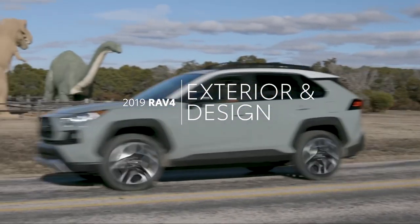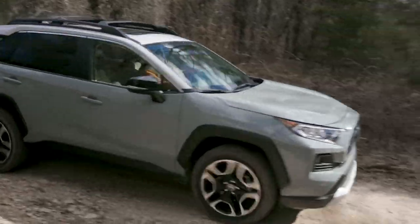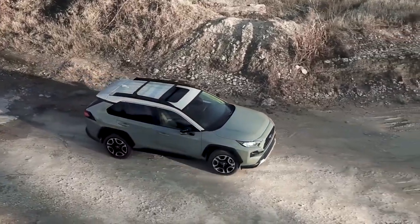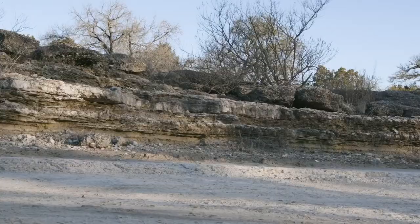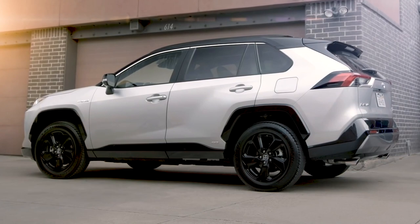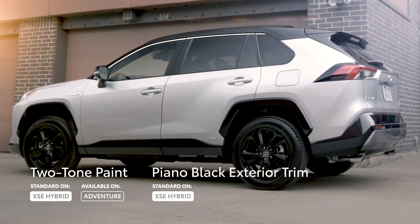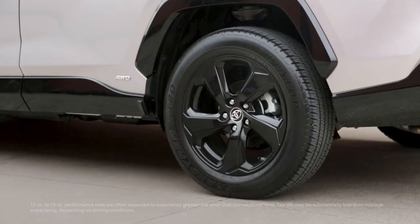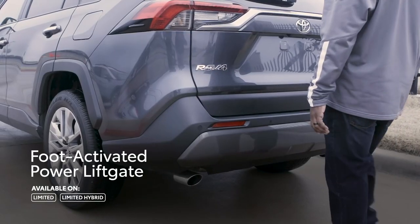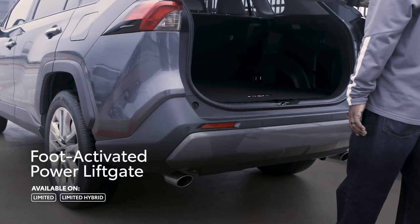For its all-new fifth generation, RAV4 sports some serious style, with an aggressive stance, flared fenders, and sharply creased body lines throughout. Going beyond this tough new design language, RAV4's exterior personality can vary further depending on trim, including unique aesthetic accents like an available two-tone paint scheme and piano black over-fenders that are exclusive to the XSE Hybrid, as well as differences in the wheels, the lighting, and even the styling of the front fascia itself. In fact, all 2019 RAV4 Limited models can even be outfitted with a convenient hands-free power liftgate.